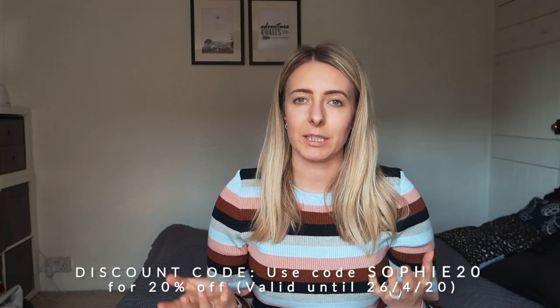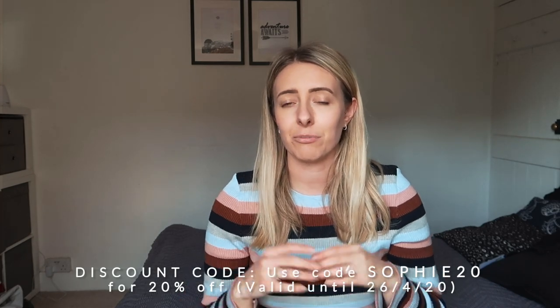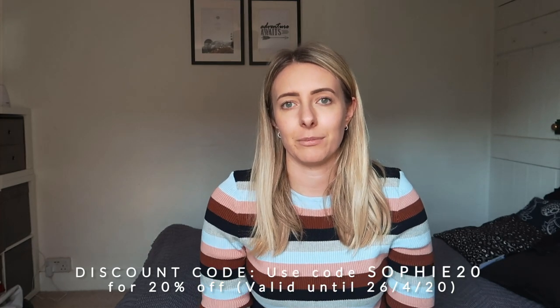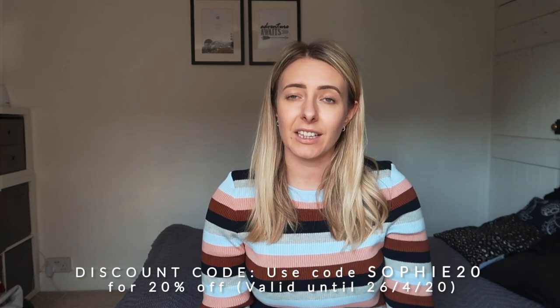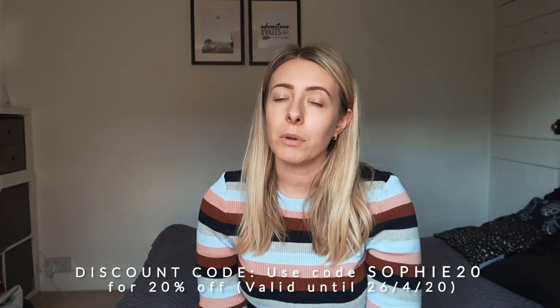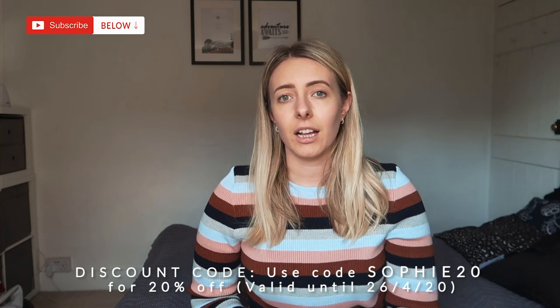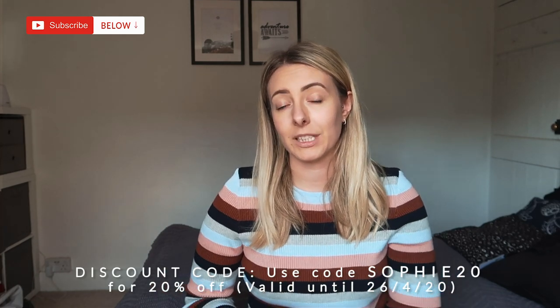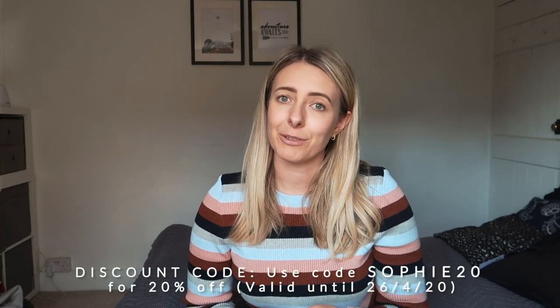That's my loungewear haul — I really hope you enjoyed it. I'll try and see if I can sort out a discount for Fig Leaves over the coming weeks, because I know you guys have been asking where to get loungewear from. It is Fig Leaves — I've absolutely loved working with them and over the last couple of weeks I've been living in comfort with all these items. I've got a few more videos coming up: probably a social distancing tips and tricks, how you can still socialise with friends online, and I'm also teaming up with a few other vloggers for some virtual vlogs. Stay safe, stay well, look after your family and friends, and I'll see you very soon.